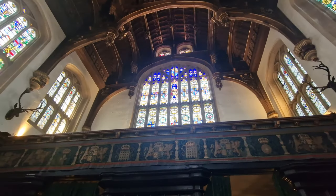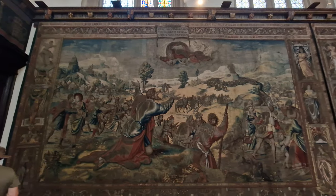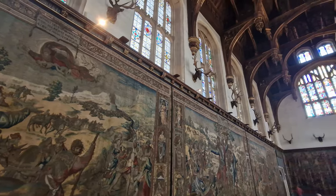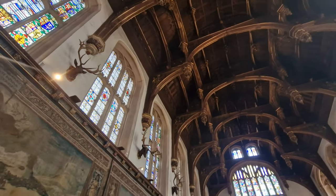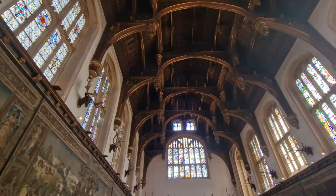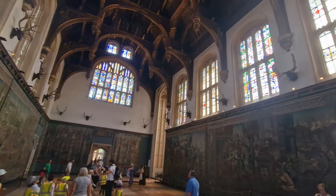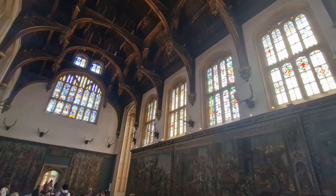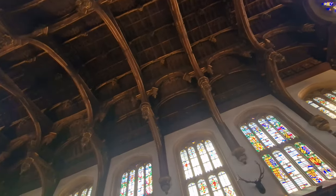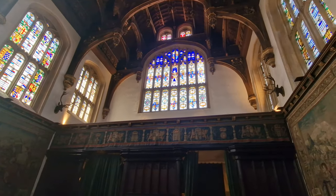Those are all tapestries hanging around underneath the stained glass windows — just look how big those are. When Henry VIII took over Hampton Court Palace, he had the whole thing refurbished and expanded for his royal court. Part of that expansion was this room, the Great Hall, built between 1532 and 1535. Just look at the ceiling beams and the stained glass windows — they're absolutely incredible.